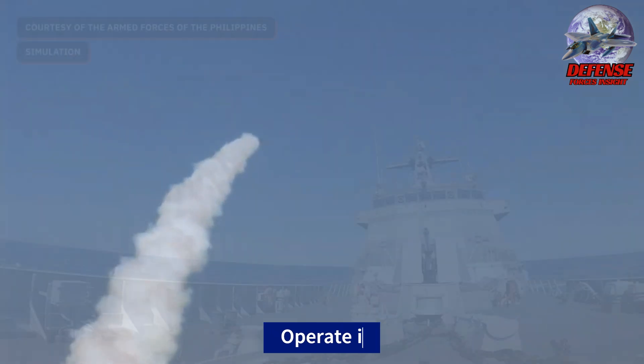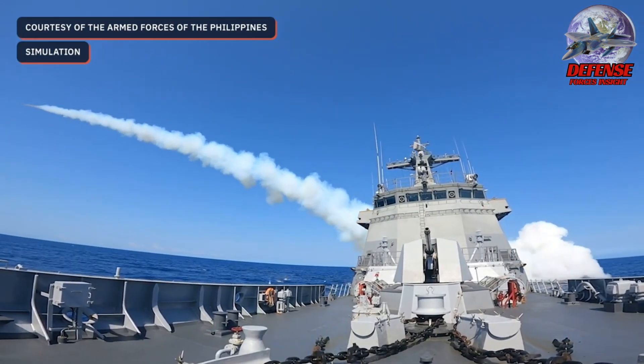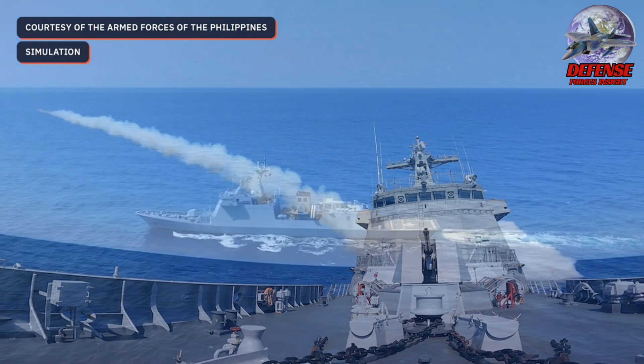Countermeasures: Designed to operate in environments with electronic warfare threats, it is equipped with both detection and countermeasure systems to improve its survivability.